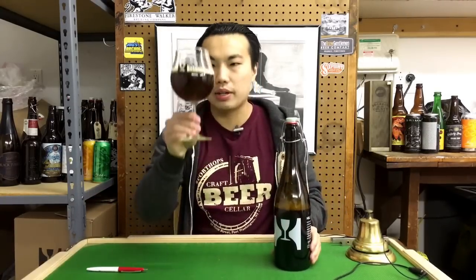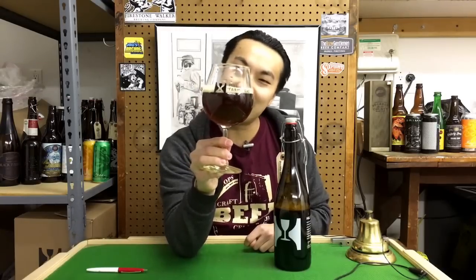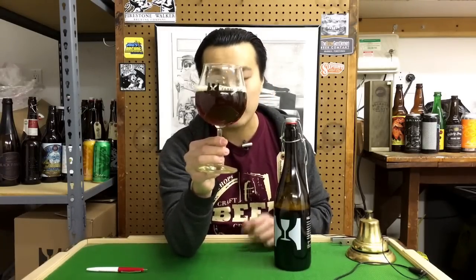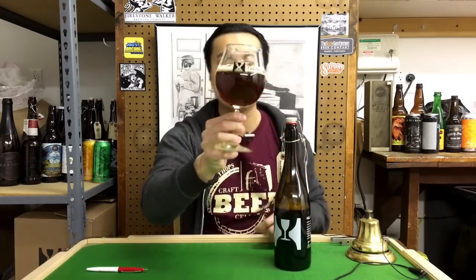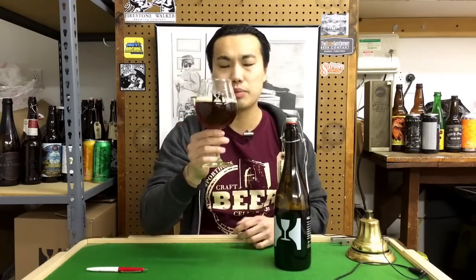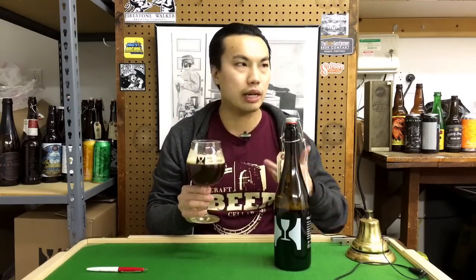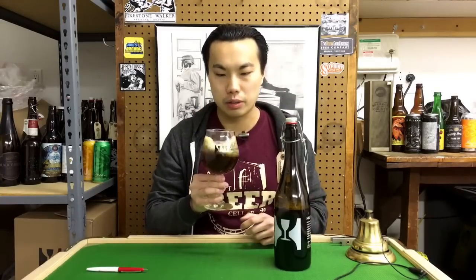So the beer — really nice color. That's a medium to deep amber color, a little bit of haze, but it's really rich and dark. Almost like a garnet, deep maroon kind of color. You get hints of red in the light. Very pretty looking beer. Let's get the nose on this.